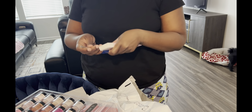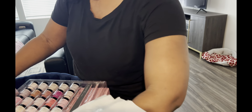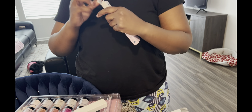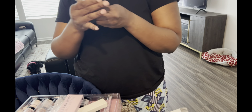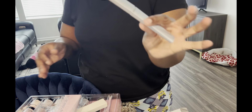Last but not least I think I'm missing one package — oh it's in the bag! There's tape on it. Let me see what it is. This is a glass filer that I got. They say this is less harsh on the nail bed. I love the case that it comes in.